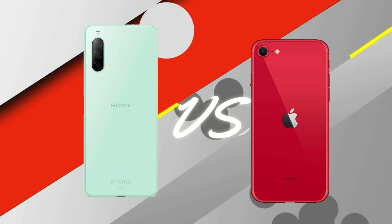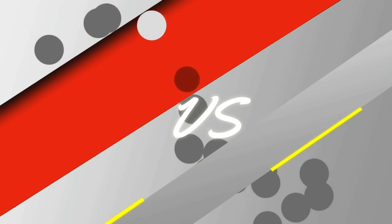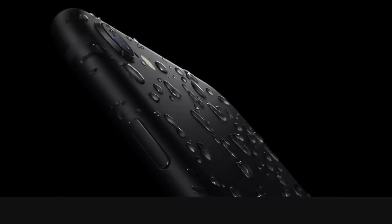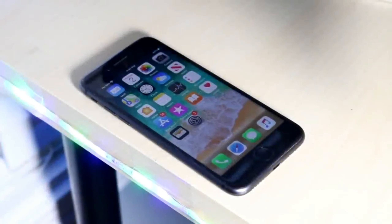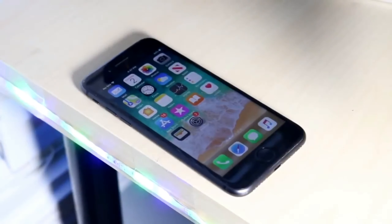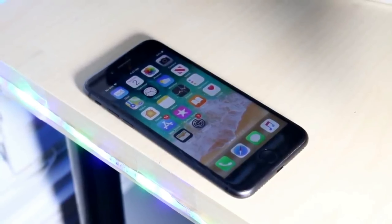Hey, welcome back. The Sony Xperia 10 Mark 2 is better than the iPhone SE 2020, and here is why. First of all, talking about the design of both these phones — the iPhone SE 2020 is coming with a smaller 4.7 inch, 16 by 9, 750 pixel LCD display, and you get big bezels top and bottom.